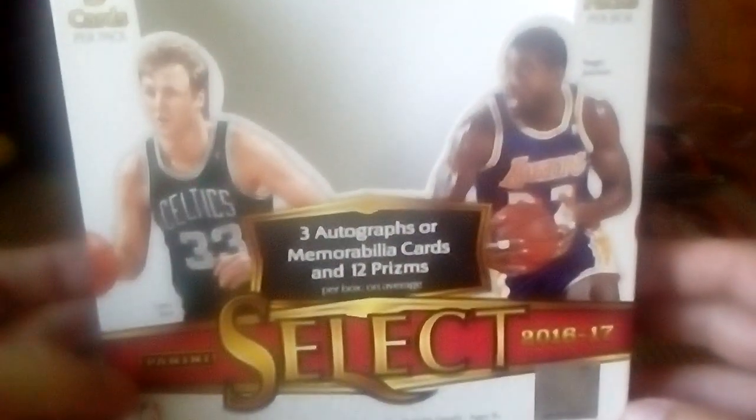Last pack — Buddy Hield rookie. Oh wait, two thick cards! We got a Ben Simmons tri-color — nice! Couple of nice Ben Simmons in here, sweet. Joakim Noah, Rudy Gobert, and Kyrie. No Steph Curry but got some nice Ben Simmons and some nice rookies.